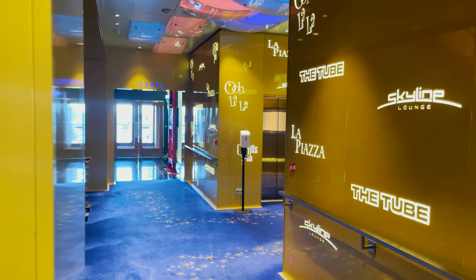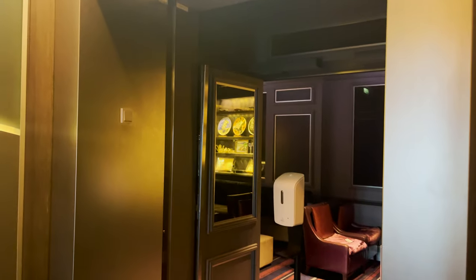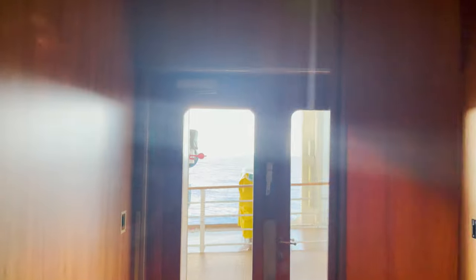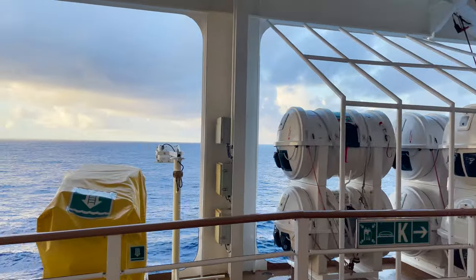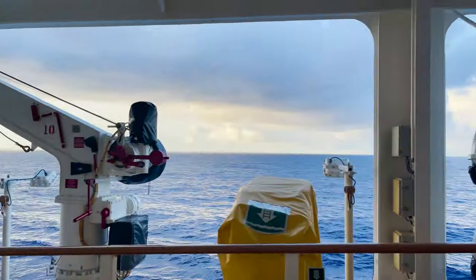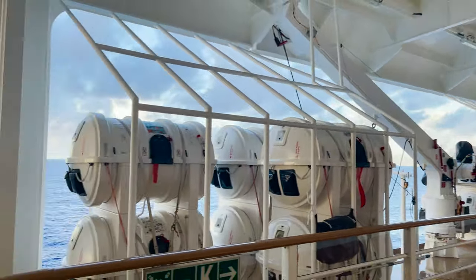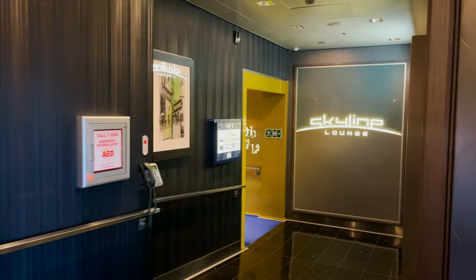Just outside here on deck four — accessible from both port and starboard — is your walking deck or running track. It's also an outdoor lounge space where the lifeboats are stored, and you'll find shuffleboard and other things. It goes around almost the entire deck. Deck four is where you access this outdoor area. Let's head back inside and finish up with Europa.